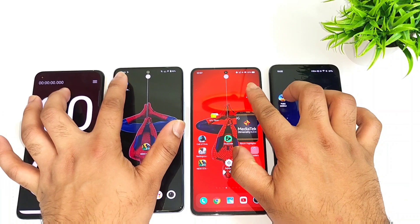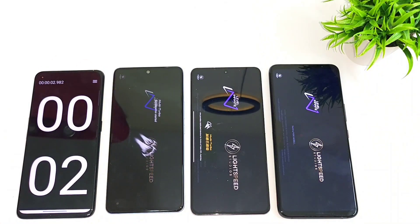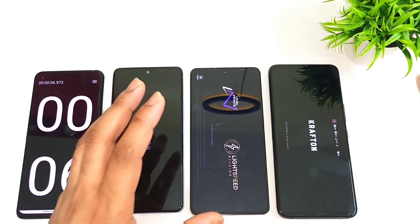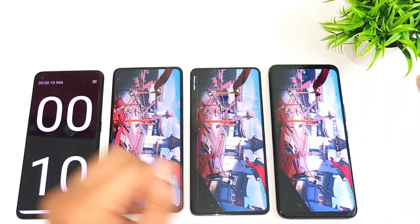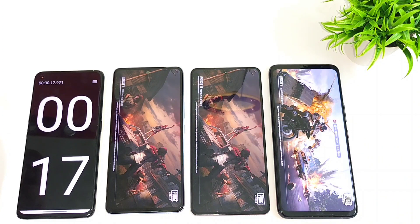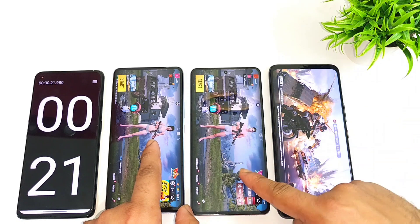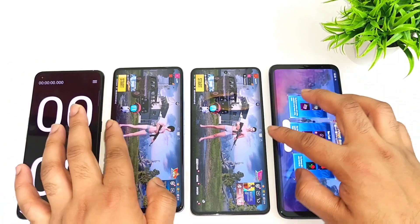Now let's start again: 1, 2 and 3. We'll try to see which phone actually opens fastest. The Snapdragon 870 seems to be opening slightly faster than the 8 Plus Gen 1 processor — you can see the difference. So this is the 8 Plus Gen 1 and the Dimensity 8200, and the first phone to open is the Snapdragon 870, then the ROG Phone 6. The ROG Phone 6 slightly became slow.